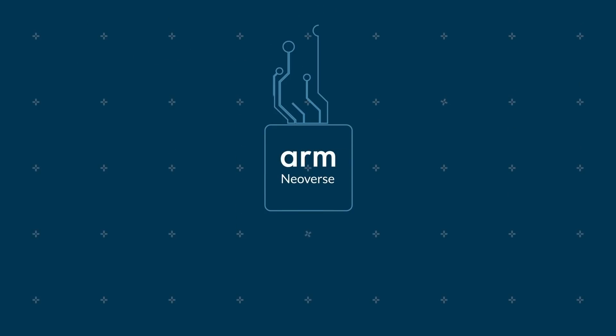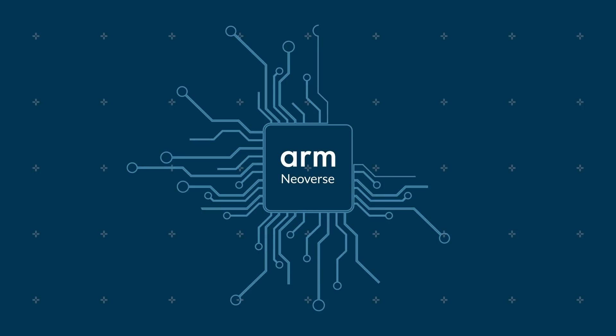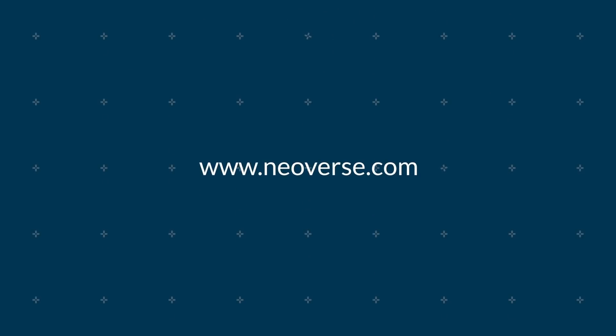For more than 25 years, Arm has been at the forefront of enabling generations of cellular technology. Arm Neoverse offers flexible building blocks and solutions that help deliver on the promise of 5G technology, and our work has uncovered solutions for the next generation of 5G RANs. Learn more at www.neoverse.com.